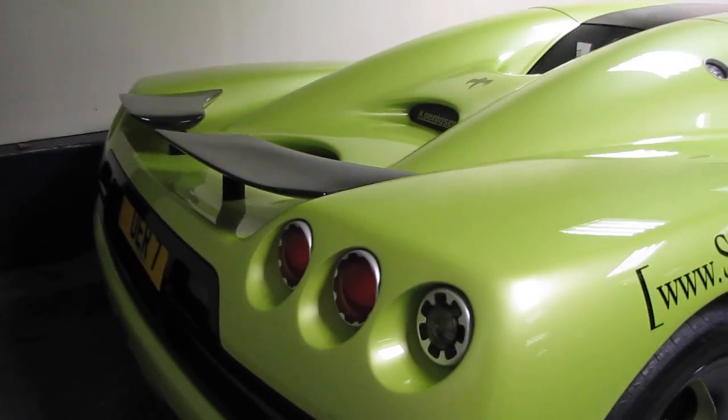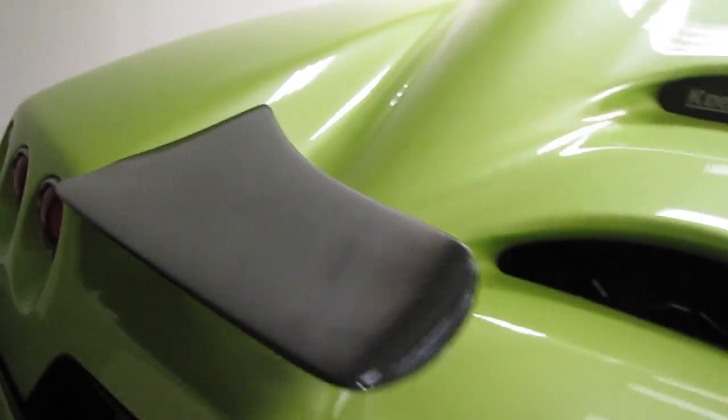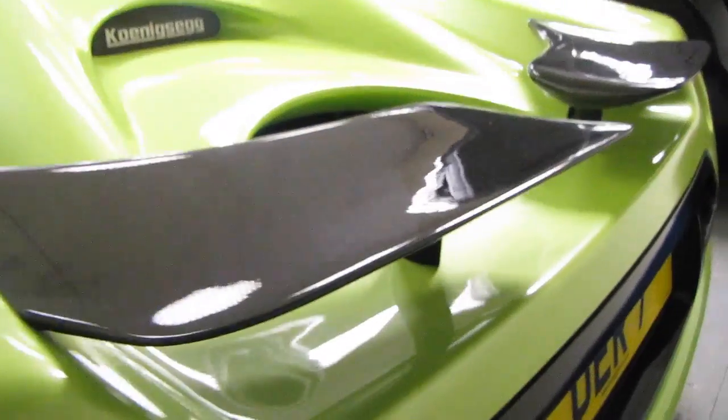It is the hypercar before the Agera. Not too sure on any of the stats of it, apart from I think it's got 1080bhp. Really cool rear lights. It's got a carbon fibre rear wing, or two-piece rear wing.